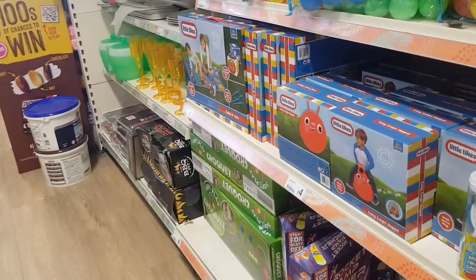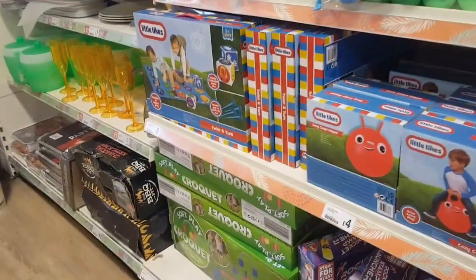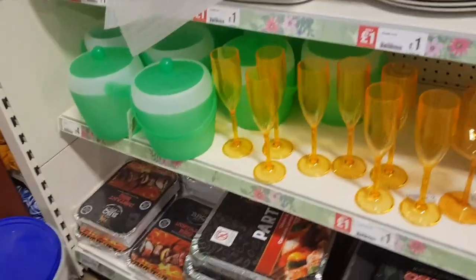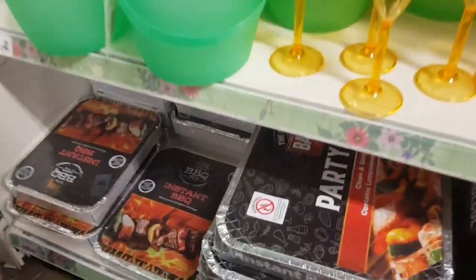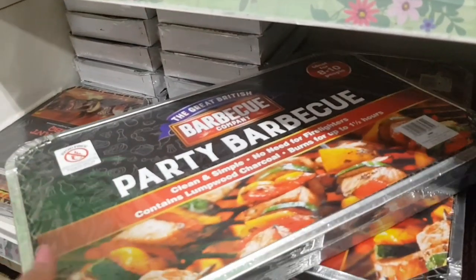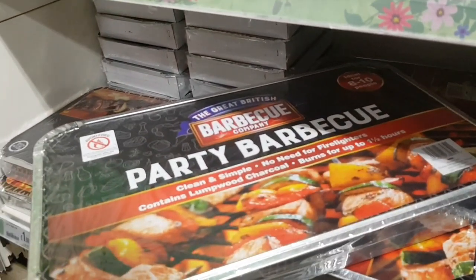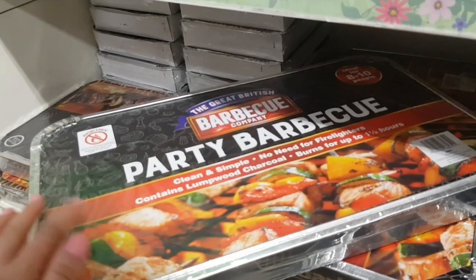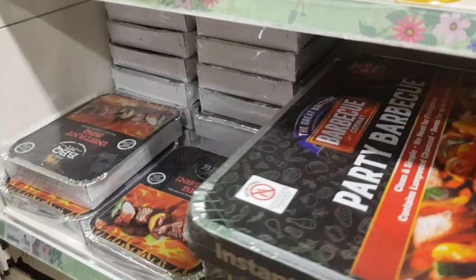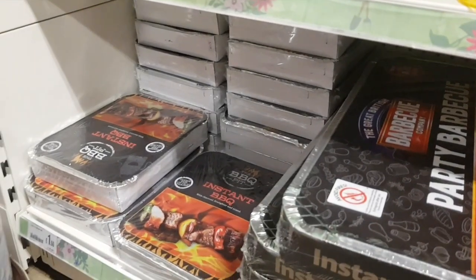We've got the little space hopper things, and then you've got the barbecues. Some country parks and things let you take barbecues — just check — but you could take one of these and have a runabout with the kids and then do a little barbecue there. This big one's six pounds, so if you've got a few of you that's really good. And they've got a small one down there which is £1.50.